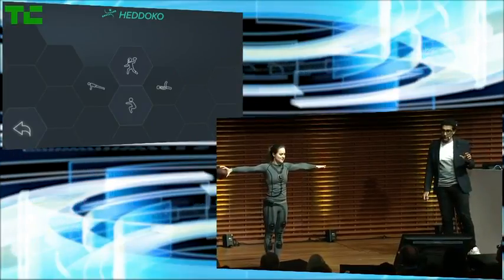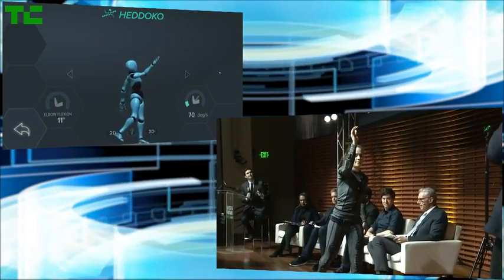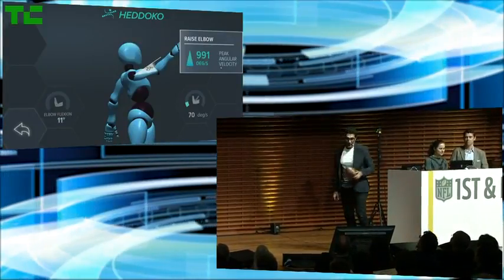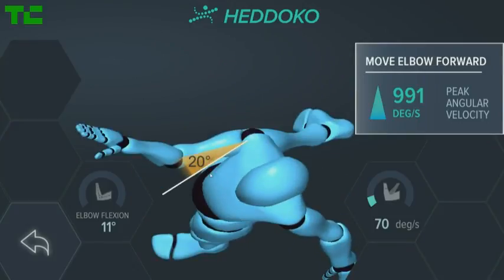She's going to throw a football. She steps into it, throws a Hail Mary, and touchdown. You could see her full body motion during the throw, the speed of her elbow as she released the ball, but most importantly, she's getting feedback on how to adjust her elbow position to optimize the speed of her throw. And this is just a snapshot of what we can do.